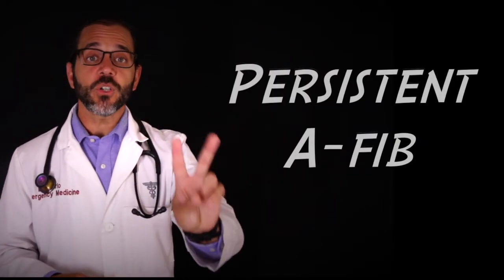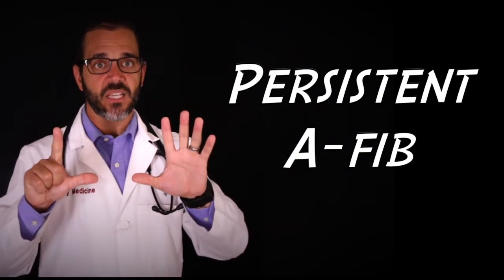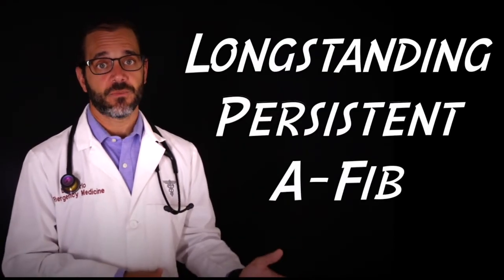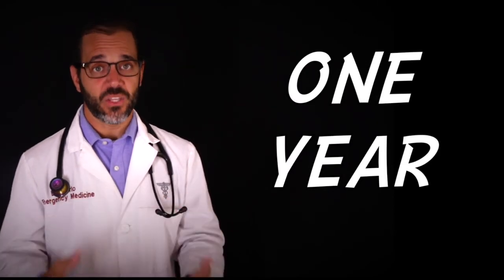Number two: persistent atrial fibrillation lasts longer than seven days. Symptoms can be the same as with paroxysmal atrial fibrillation, but treatment is needed since the heart rhythm does not return to normal by itself. Third: long-standing persistent atrial fibrillation is longer lasting than even persistent atrial fibrillation, and usually carries on for at least 12 months — a full year.